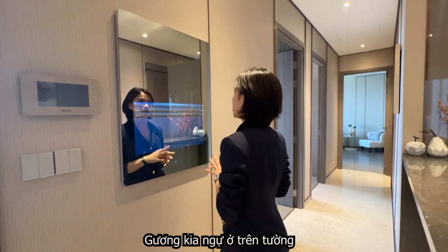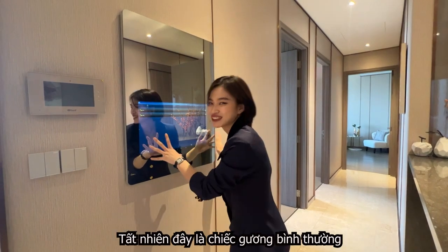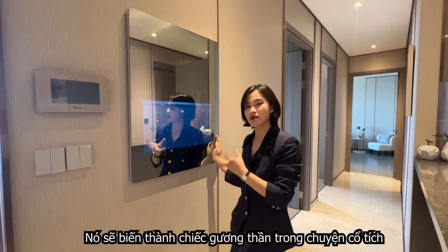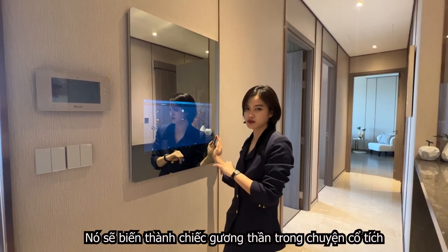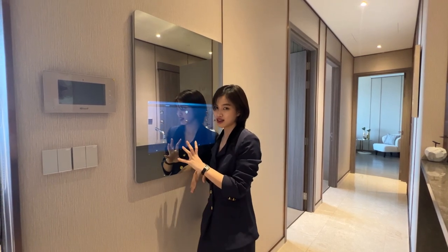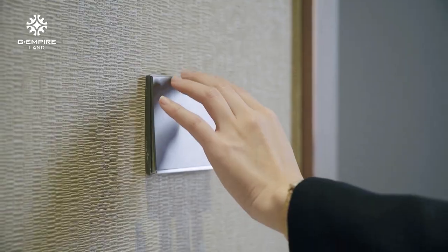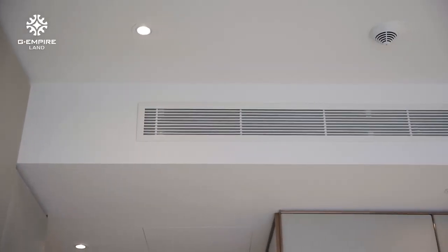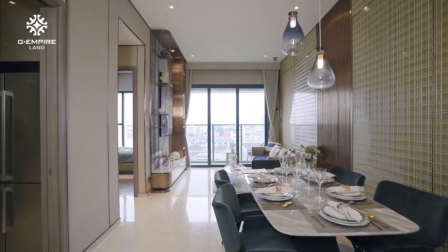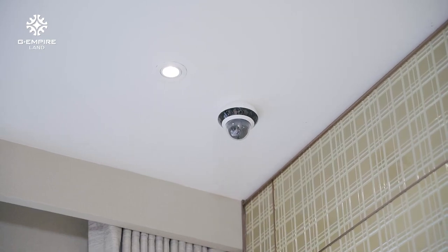Mirror, mirror on the wall — of course, this is a normal mirror. But when you turn it on, it turns into the magic mirror from the story of Snow White. When you want to watch TV, you got it. When you want to play a game, you got it — like an iPad, really. But more magically, this mirror also includes a security camera management and monitoring system.